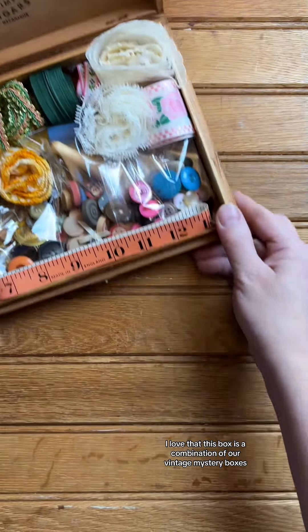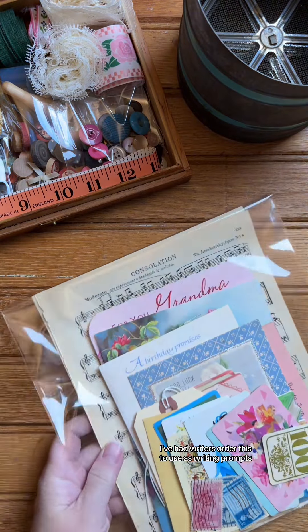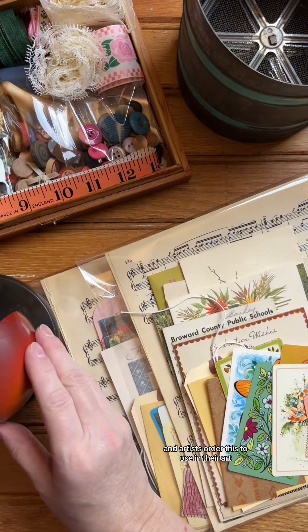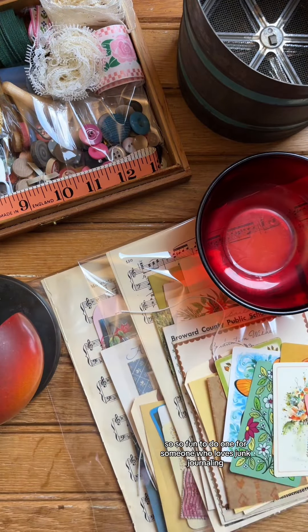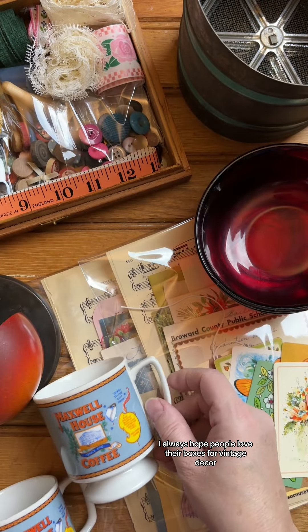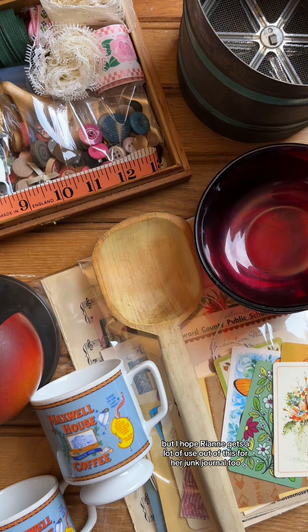I love that this box is a combination of our vintage mystery boxes and our junk tour treasure boxes. I've had writers order this to use as writing prompts and artists order this to use in their art, so it's so fun to do one for someone who loves junk journaling. I always hope people love their boxes for vintage decor, but I hope Raeann gets a lot of use out of this for her junk journal too.